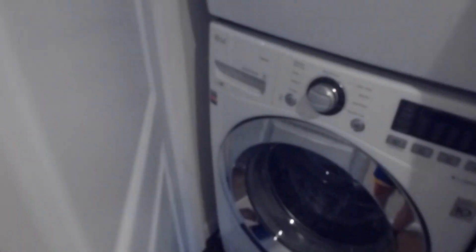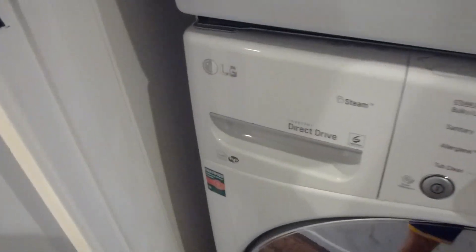Discreetly tucked away in the closet is your laundry system, which is LG Steam. Washer and dryer in the unit — super convenient.